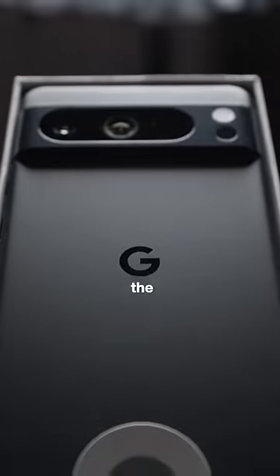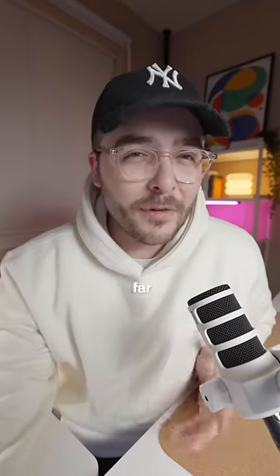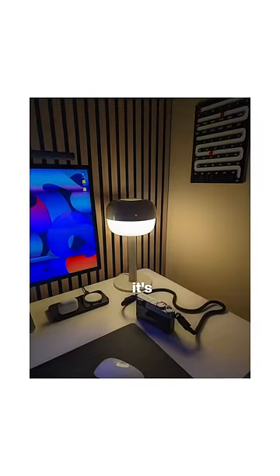The Google Pixel 8 Pro was an easy choice here, since it's well known for having one of the best cameras for still photography in any smartphone, and so far I can confirm in my early testing — it's really, really good.